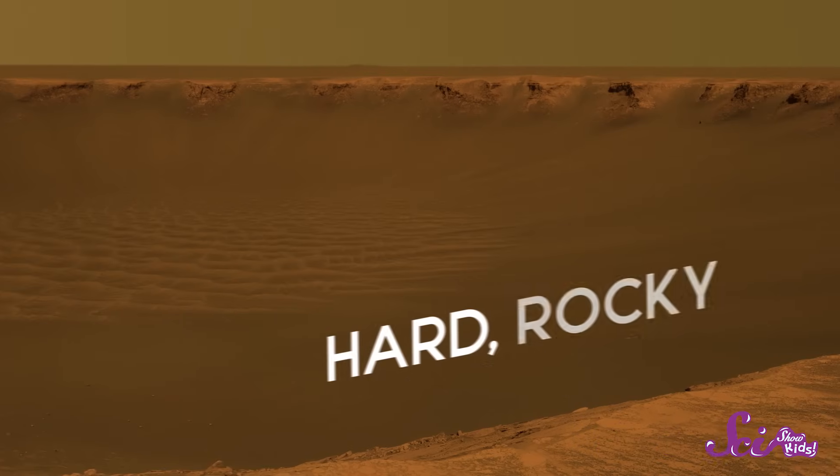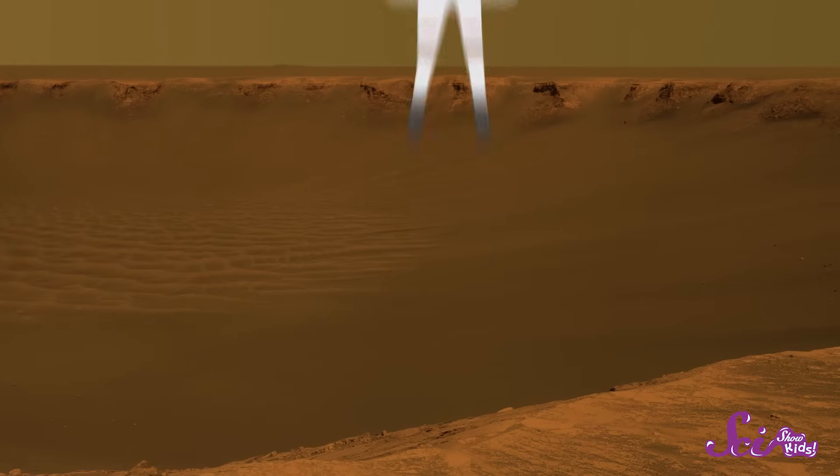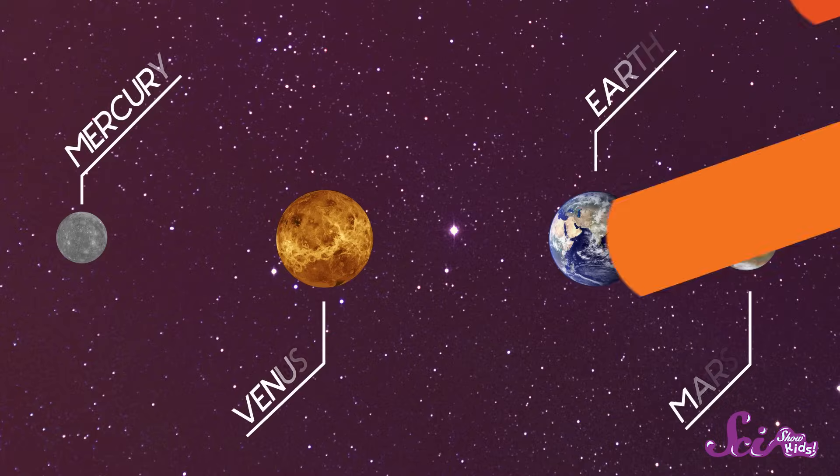Clearly, the solar system is an amazing place, full of different worlds with all kinds of extreme environments. And we've only covered four planets so far. Those four planets all have one thing in common — they're all solid worlds with hard, rocky surfaces that, if you ever went there, you could stand on. Mercury, Venus, Earth, and Mars are what we call rocky planets. But next time, we're going to tour planets with no surface at all — the gas giants.